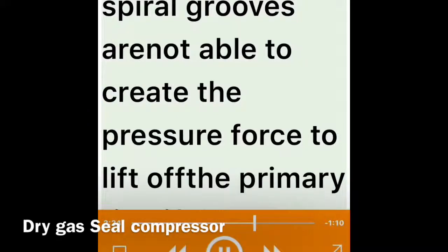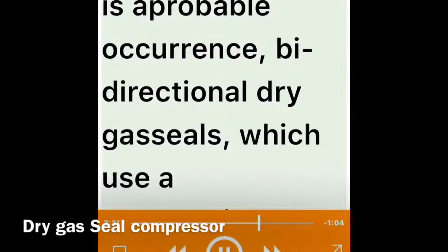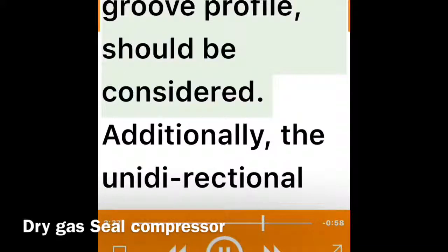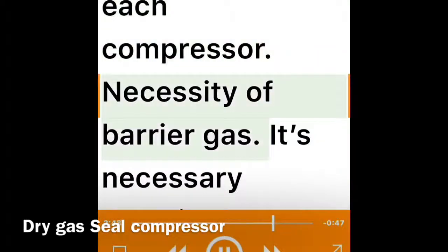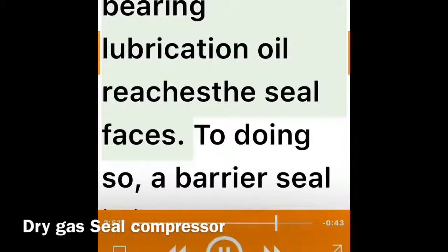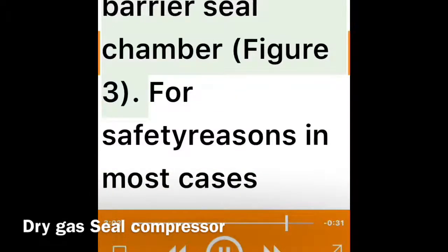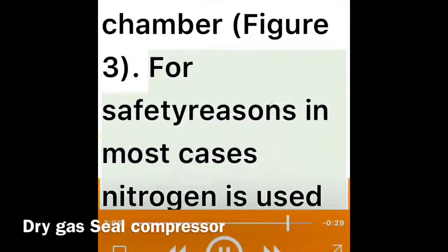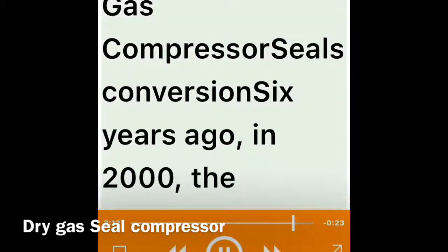Dry gas seals are susceptible to failures due to reverse rotation: the non-symmetrical spiral grooves are not able to create the pressure force to lift off the primary ring if the compressor runs in reverse rotation. If reverse rotation is a probable occurrence, bi-directional dry gas seals using a symmetrical groove profile should be considered. Additionally, unidirectional dry gas seals are different for each compressor end, requiring at least two spare seal assemblies per compressor. Finally, barrier gas is necessary to prevent bearing lubrication oil from reaching the seal faces — a barrier seal is incorporated in the outboard end and nitrogen is typically used as barrier gas, requiring a reliable nitrogen source.